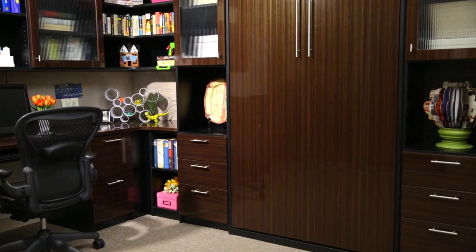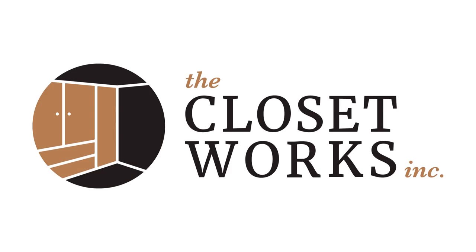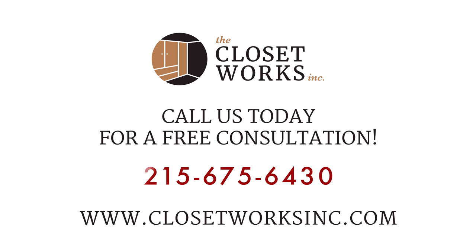A guest room when you need it, and space for anything else when you don't. Let's craft the perfect solution together. Call us today for a free design consultation.